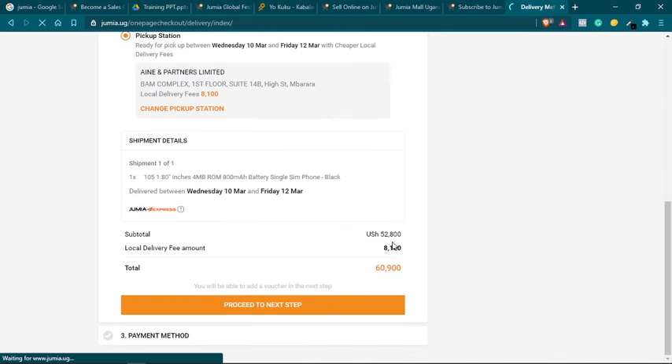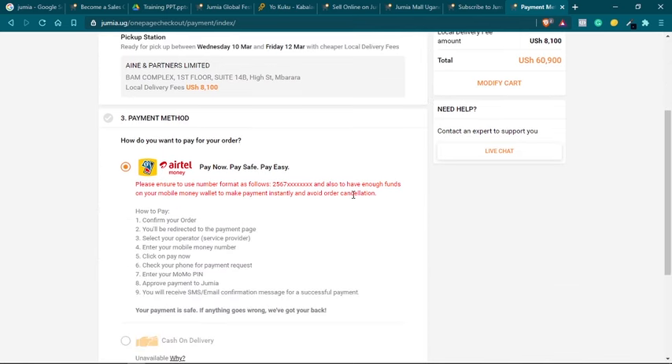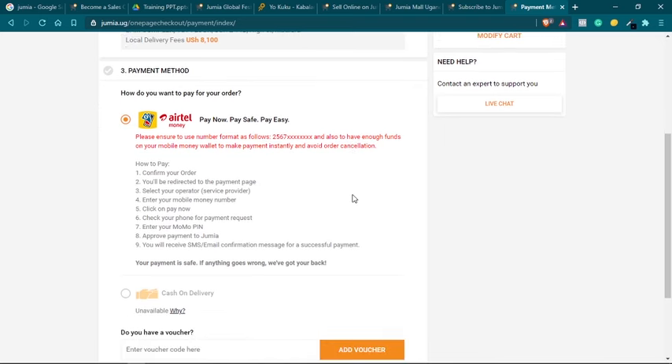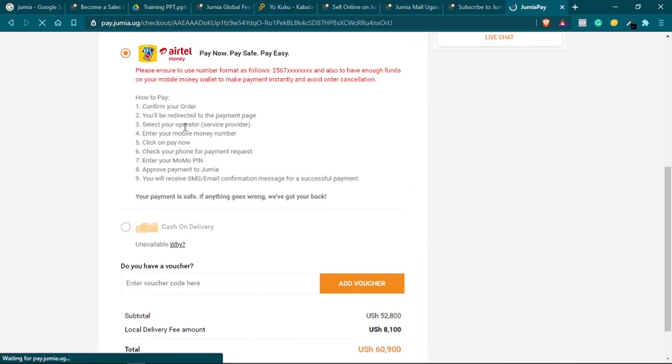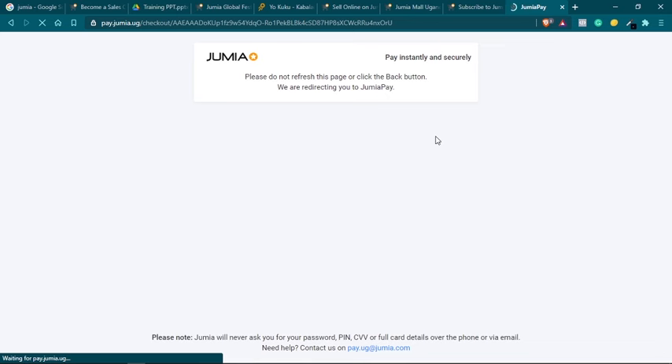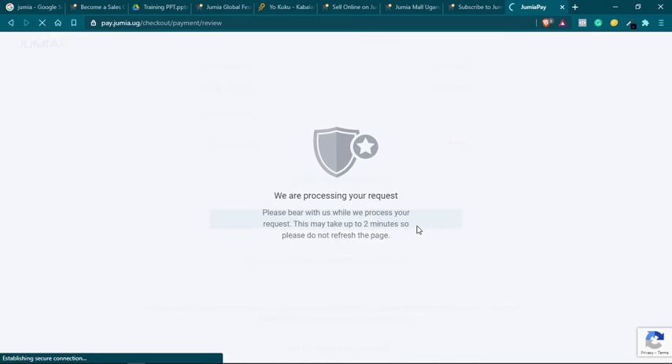Step three is the payment method, which is the most important part. When checking out you can see the total including shipping, then proceed to payment. You can choose to pay with MTN Mobile Money or Airtel Mobile Money using the JumiaPay app. Another payment method available is cash on delivery, though this might not be available for some orders — especially if you choose a pickup station, as some pickup stations may not have the cash on delivery option. Most recently, Jumia also added a credit card payment method.